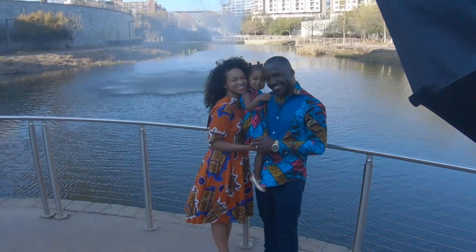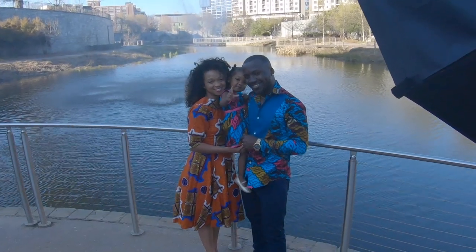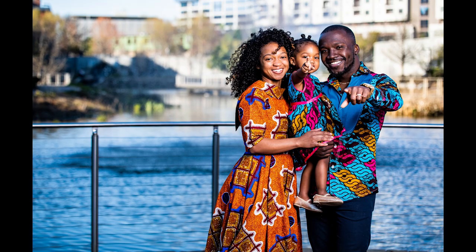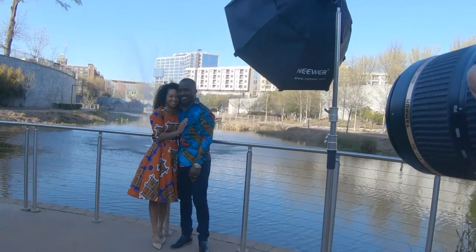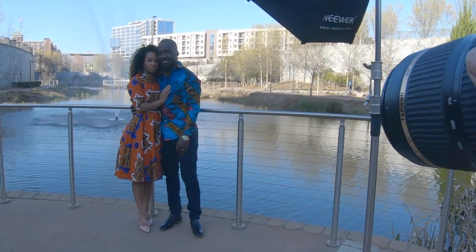Tip number four: keep everybody moving. We were able to capture a really cute picture right here just because the baby heard me saying three, two, one — and when I said one, they pointed out their finger with one. Because we were just keeping everybody moving, we were able to get a really great shot.